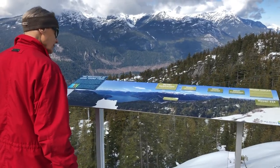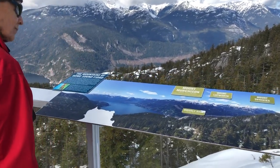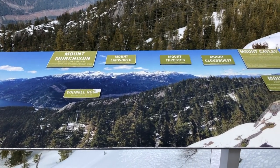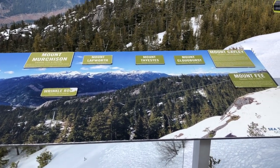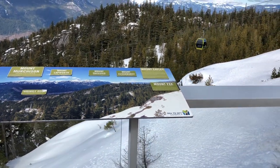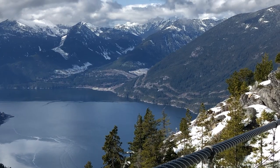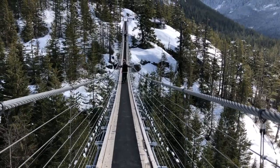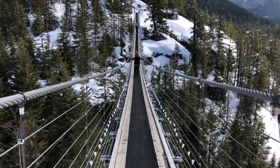Once you get up to the top, the view is incredible. There's even a sign to help you figure out the landmarks you're looking at. Enjoying the view is just the beginning — if you're up for adventure, you have several options.